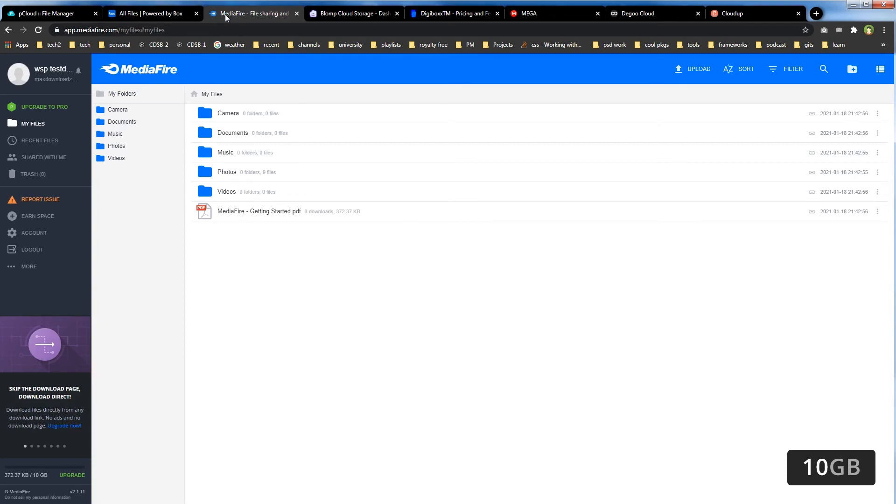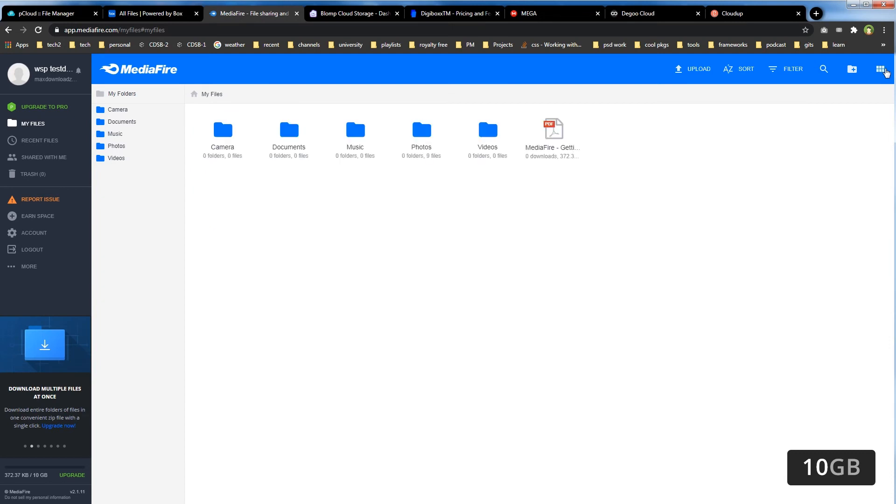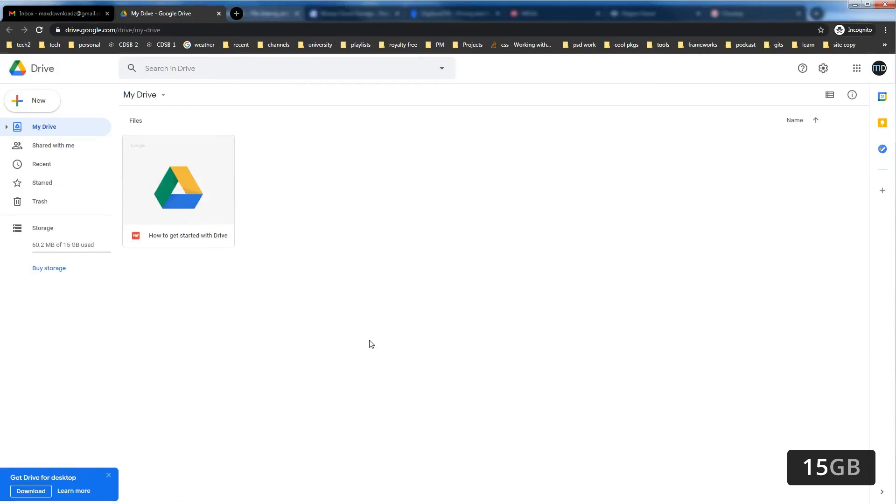MediaFire also allows 10GB free cloud storage. Now let's take a look at 15GB free cloud storage services. Google Drive comes with 15GB free cloud storage. Like Dropbox, Google Drive is also a popular choice as cloud storage and is widely used in offices.